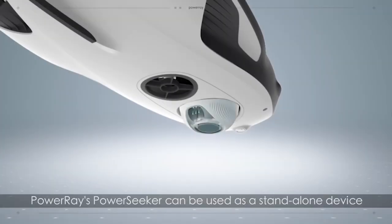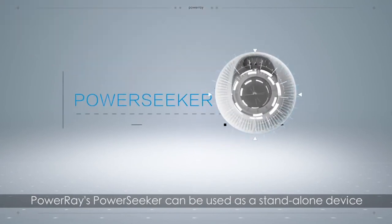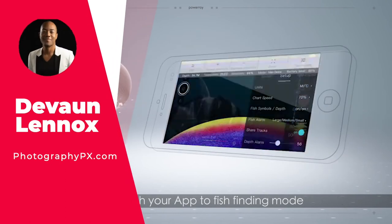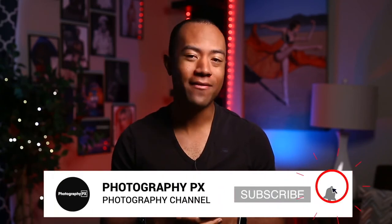So there you have it, my friends — that's our list of the best underwater drones. For more information, check out our website PhotographyPX.com. I've been your host Devon Lennox, and we'll see you in the next video. Thank you for watching. I hope you found today's video insightful and it added value to you. If you're new here, please consider subscribing. Let us know if we overlooked or missed something in today's video.